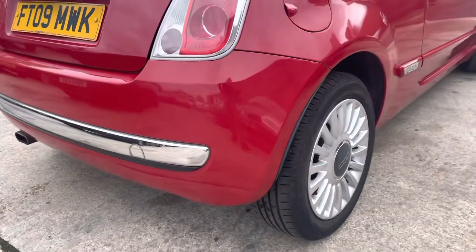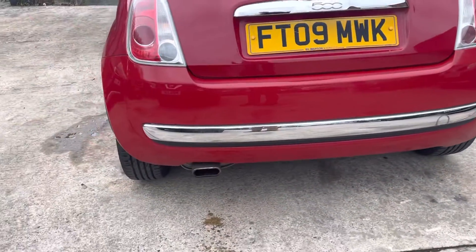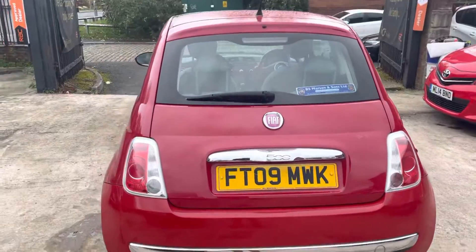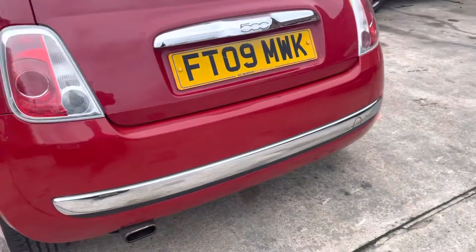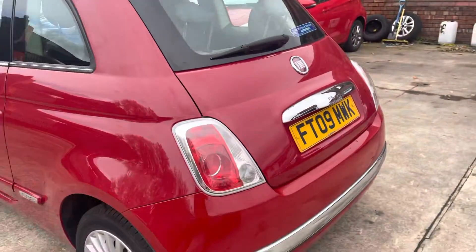The alloy has just been touched up a bit there, but overall in nice condition. Rear bumper has a little stone chip just there on the back. This chrome part of the bumper is all nice — sometimes on these Fiat 500s it can bubble up, so it's nice to know that's all in good condition. Rear bumper all in nice condition.